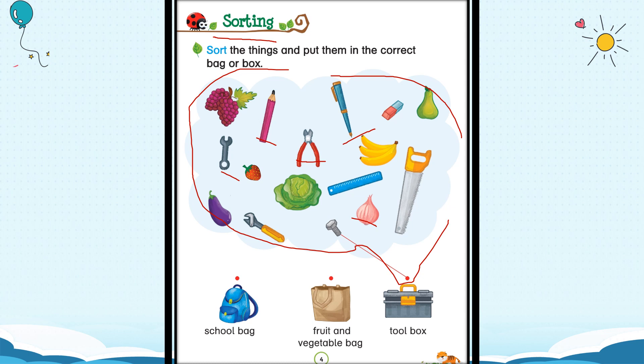Now, what we have to do is put these things in the right places. Look — here is a school bag, then there is a bag to keep fruits and vegetables, and then there is a toolbox. So we have to sort the things and put them in the correct bag or box. Let us pick the things and put them at the right place, one by one. Let us see which things you can identify.